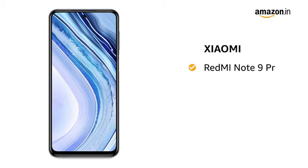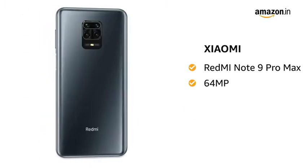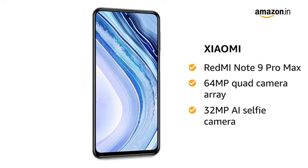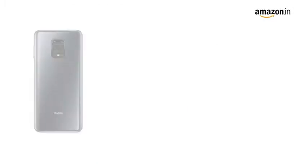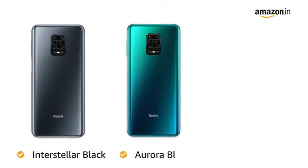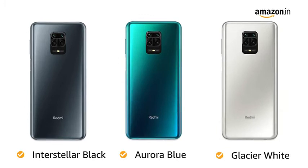Xiaomi presents Redmi Note 9 Pro Max, which comes with a 64MP quad camera array and 32MP AI selfie camera. You have 3 color options to choose from: interstellar black, aurora blue, and glacier white.